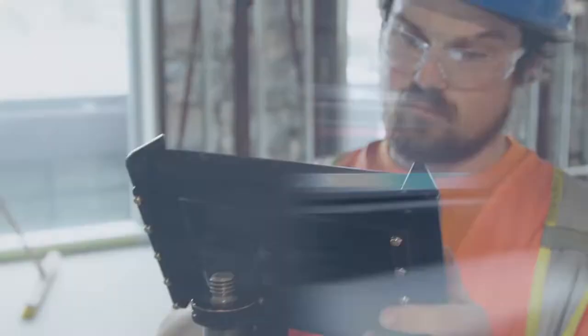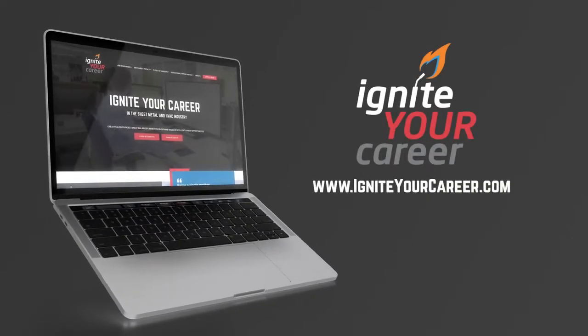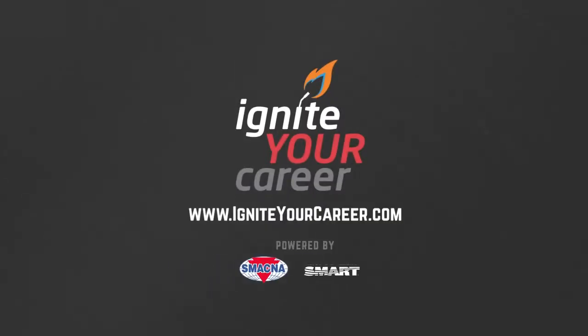In addition, there is variety in the work you do. It's creative, offers amazing benefits, great pay, and a great work-life balance. Ready to start your career in the sheet metal industry? Visit IgniteYourCareer.com to get started today.